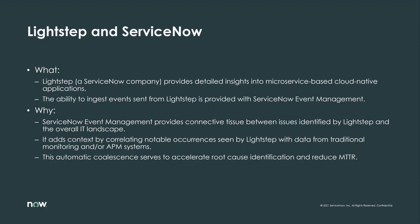We also provide the native ability to ingest events sent from LightStep with the ServiceNow event management module. This is valuable because ServiceNow event management can pull together events from disparate sources, so the insights provided by LightStep are augmented by data from more traditional monitoring and application performance management systems.